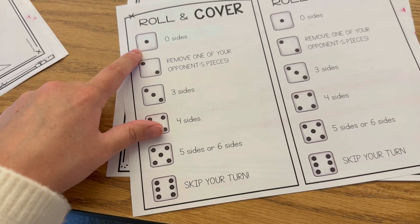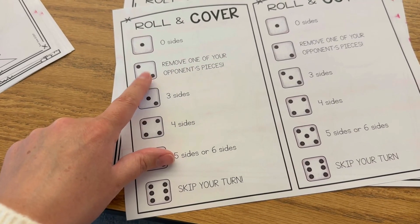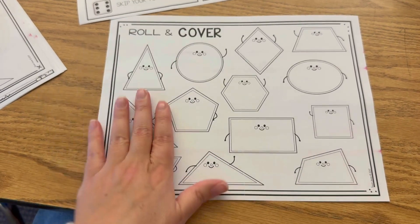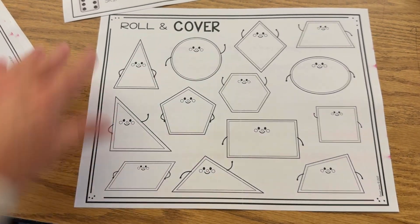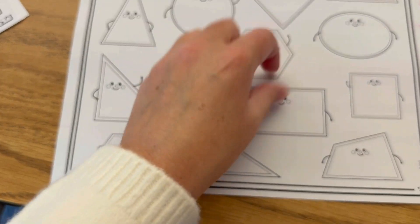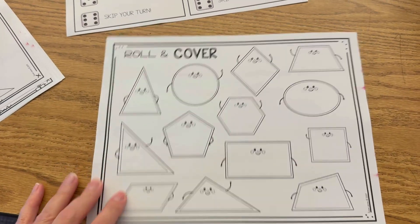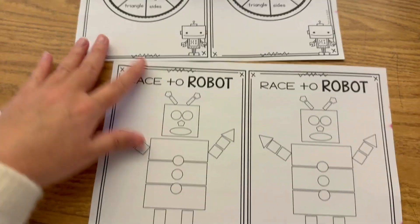Those are some of my favorite hands-on activities for 2D and 3D shapes, all in my hands-on 2D and 3D geometry unit for first grade. I'll also have students practice with some math games from my print-and-play pack. The first math game is a very quick Roll and Cover. Students just have a die, they roll it, and it tells them how many sides they're looking for. They have to find a shape with that many sides and place their cube on it. There are also fun spaces like 'remove one of your opponent's pieces' or 'skip your turn,' and they see who can cover up the board — whoever has the most cubes wins.